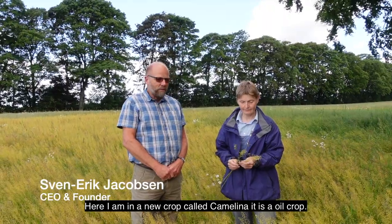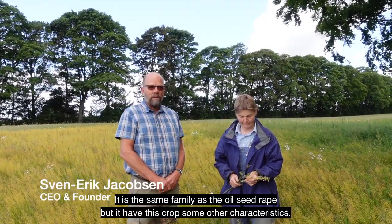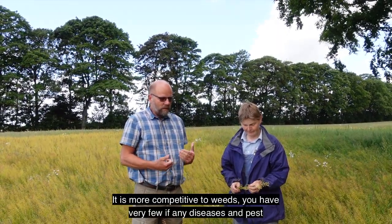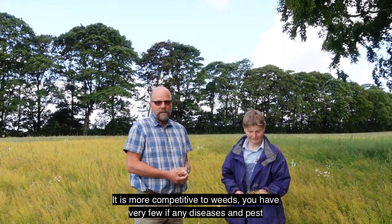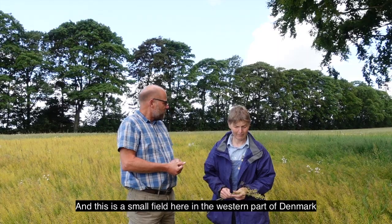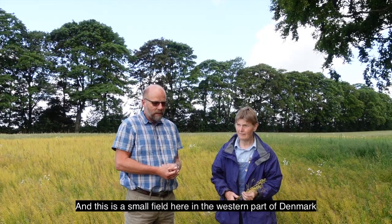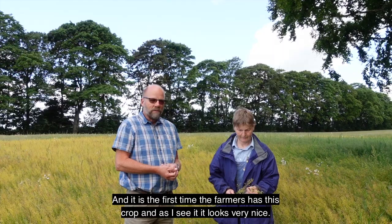Here I am in a new crop called Camelina. It's an oil crop, the same family as oilseed rape, but it has some other characteristics. It is more competitive to weeds, and you have very few, if any, diseases and pests. So it's an excellent crop for organic agriculture. This is a small field here in the western part of Denmark, and it's the first time that the farmers here have this crop.